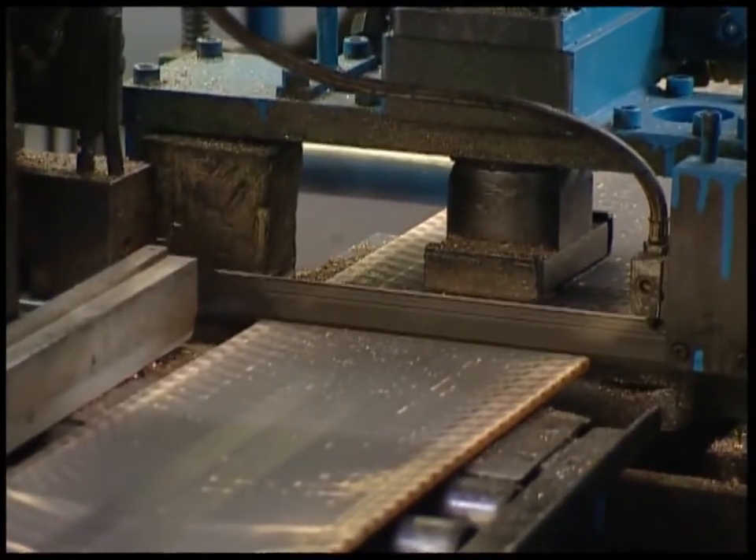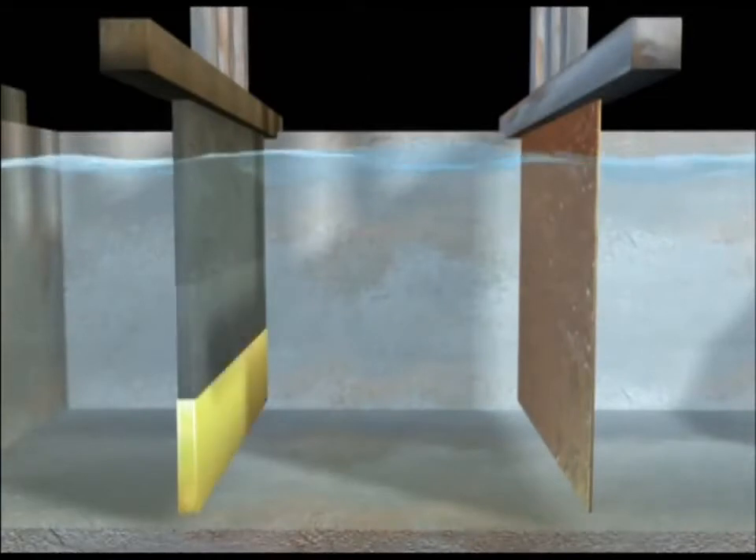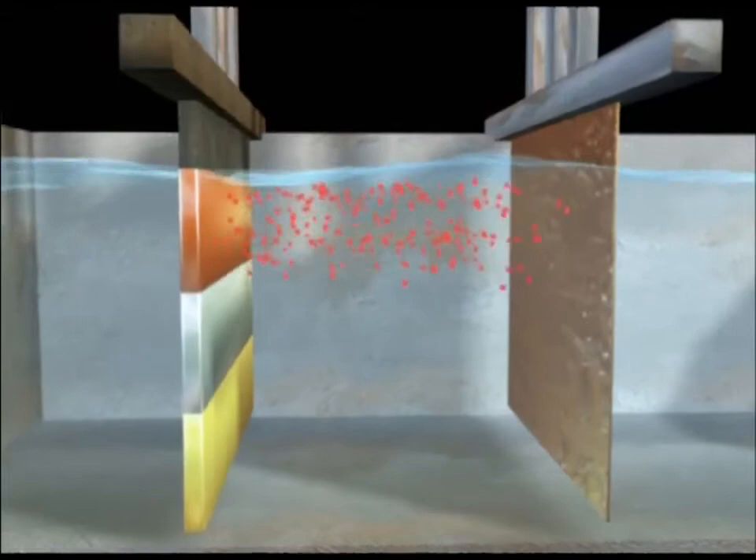Each plate is placed into a bath and given a positive charge. Here we see it on the left. On the right, a negatively charged copper plate attracts the copper particles, which loosen from the mixed metal plates and accumulate there.